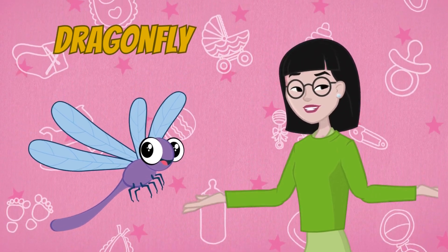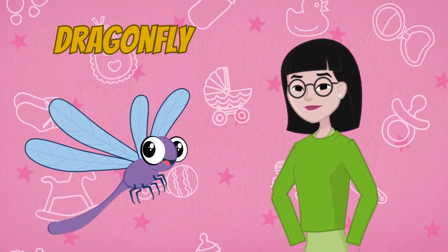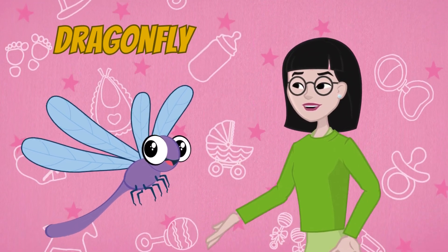Let's not forget about the graceful dragonfly. Dragonflies have long, slender bodies and intricate wings that shimmer in the sunlight. They dart and dash through the air, hunting mosquitoes and other small insects.